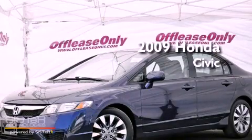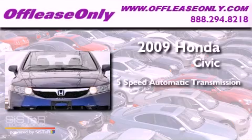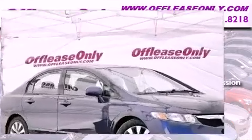This is a 2009 Honda Civic. This vehicle has seating for five adults, an inline four-cylinder engine, and having just come off lease, this Honda is in like-new condition.